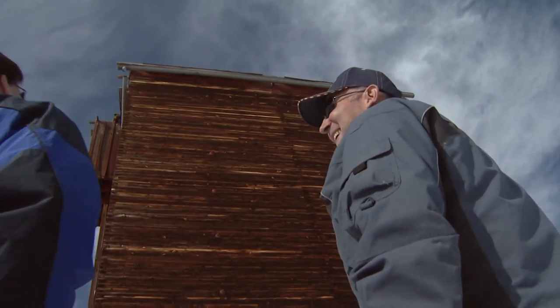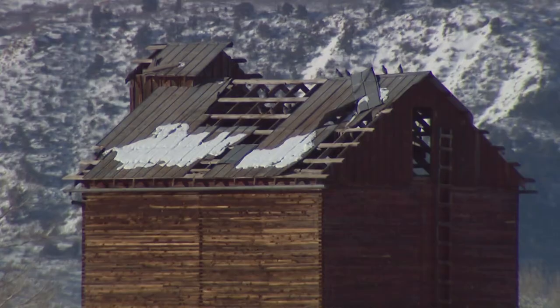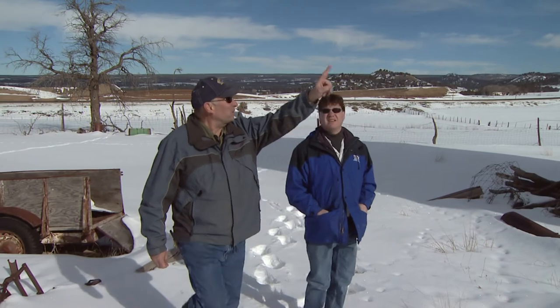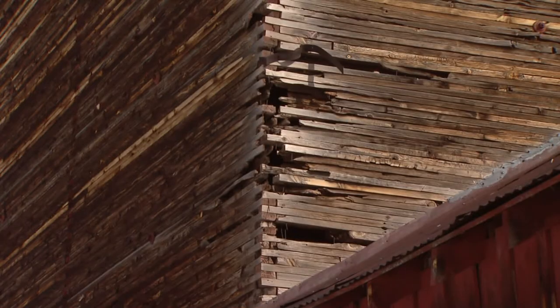As they knocked snow off the deteriorating roof, it becomes evident that something has to be done. It has got the water damage on it — you can see it's pretty rotten, probably the bottom 10, 15 feet of it there.